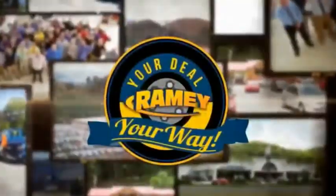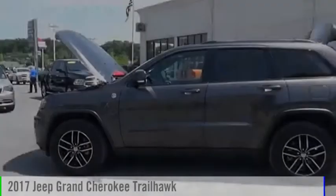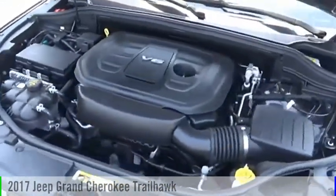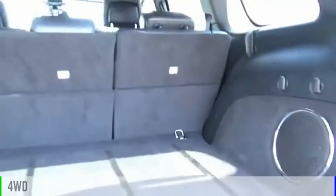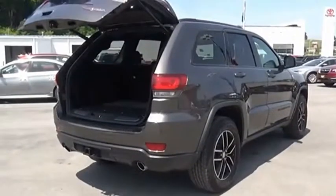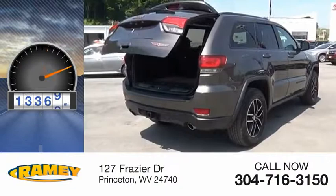Amy, it's your deal, your way. Come test drive the 2017 Grand Cherokee. This vehicle is powered by a four-wheel drive, six-cylinder, 3.6-liter engine. This vehicle has less than 15,000 miles.